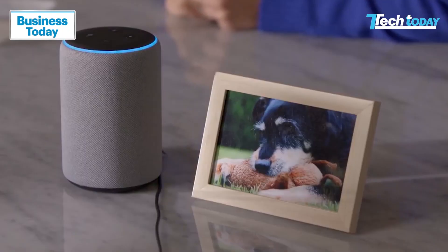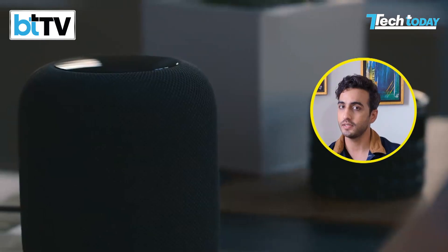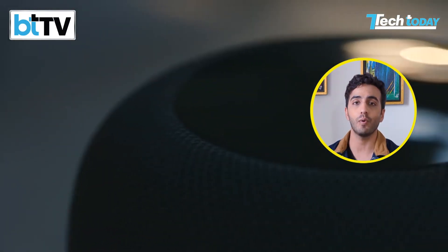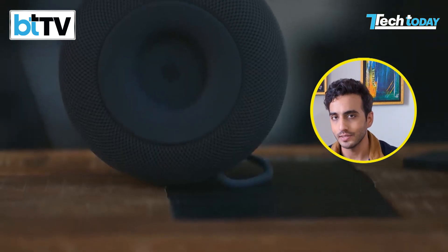Now let's address the not so good about the HomePod. The first thing is the catch I was talking about — it happens to be Siri. Siri, out of all the assistants, isn't the smartest assistant. Most importantly, when you compare it to Google Assistant or Amazon Alexa, Siri in India is perhaps not as useful given the fact that we don't use Apple Maps as much, and that is the real core, the heart of the HomePod.